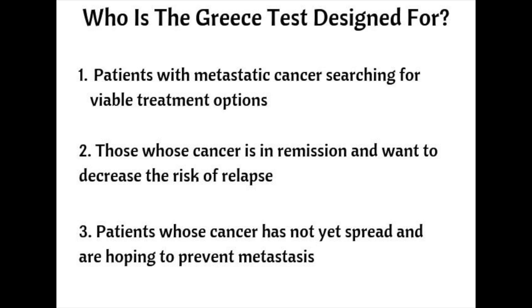Cancer is a systemic disease, meaning it travels via the bloodstream, and this is why chemotherapy is used. In reality, this highly toxic treatment makes circulating tumor cells more resistant. Cancer cells are highly adaptive and adept at building resistance to the very drugs that are used to attack them.